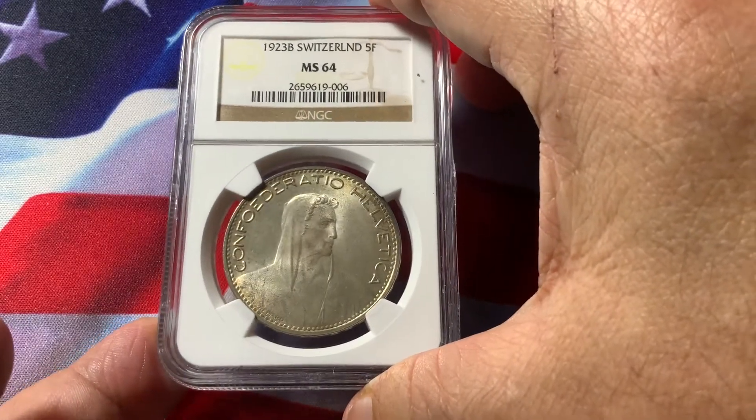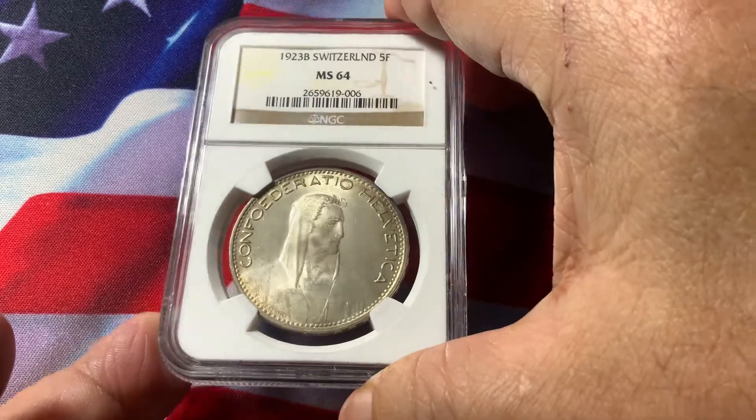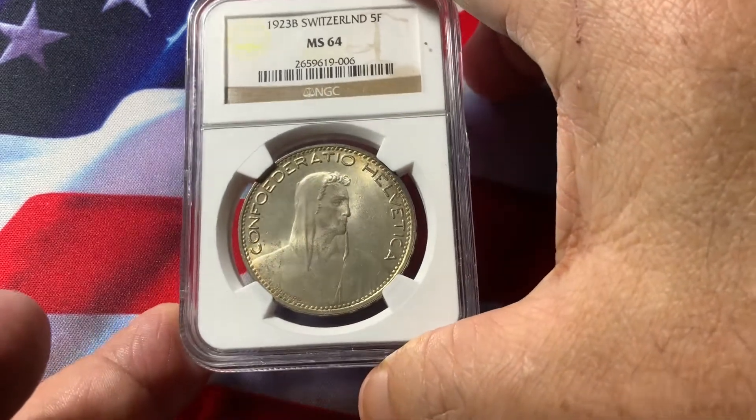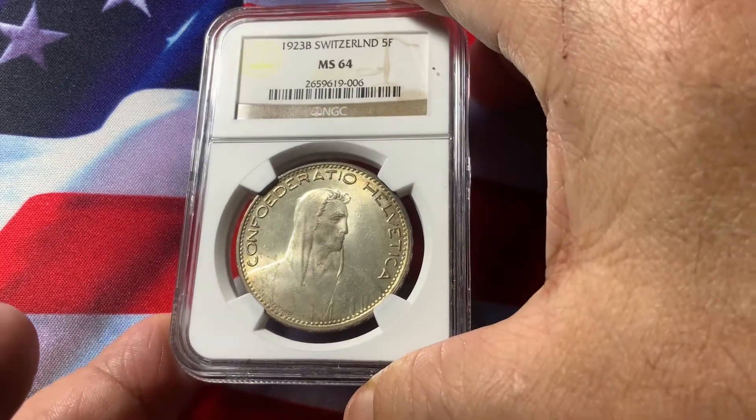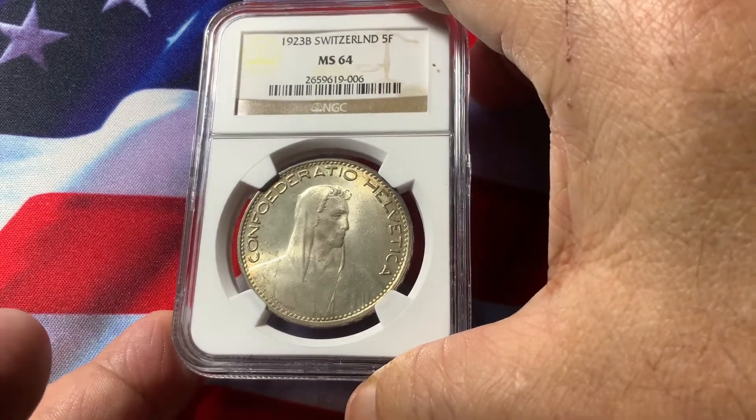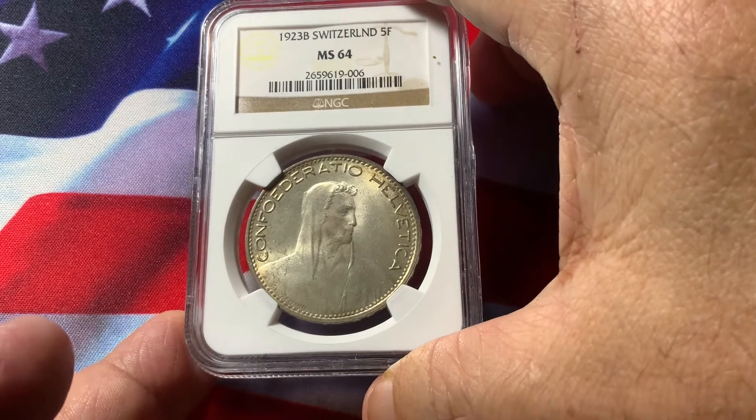65 is a gem, and this one here is very choice. Actually, it is conservatively graded. It is exceptionally clean of any bag marks. This is the type of coin that, as far as condition goes, is what you want to collect.